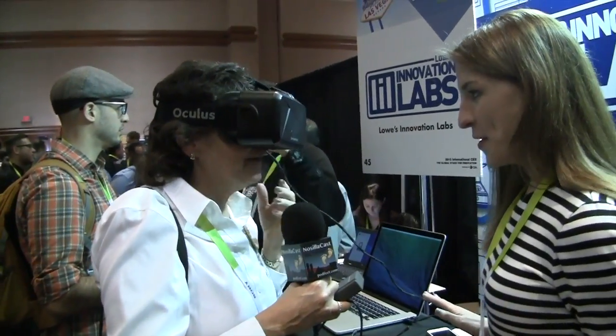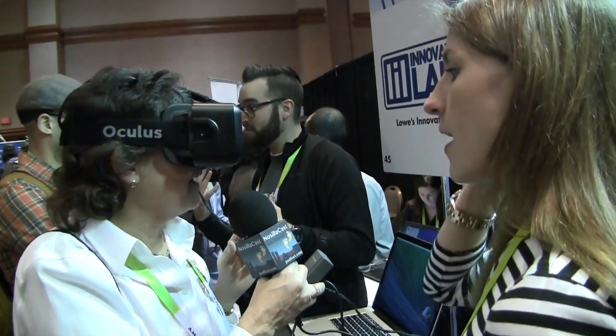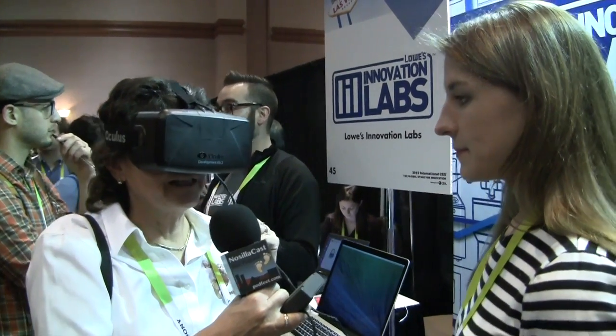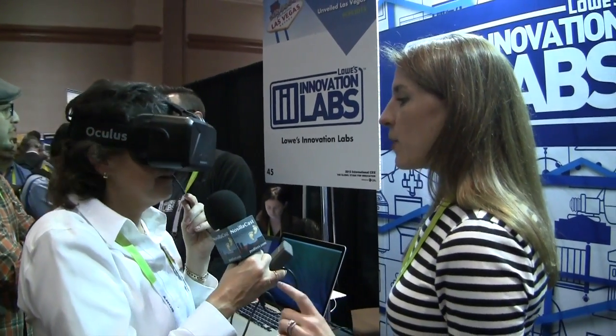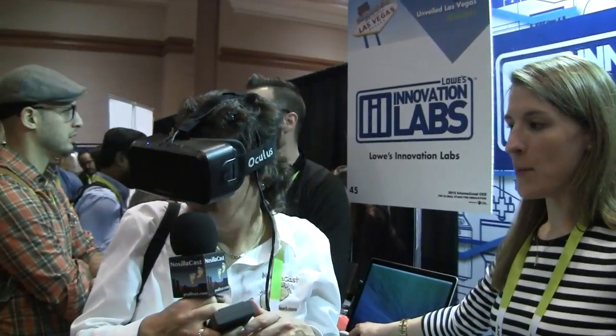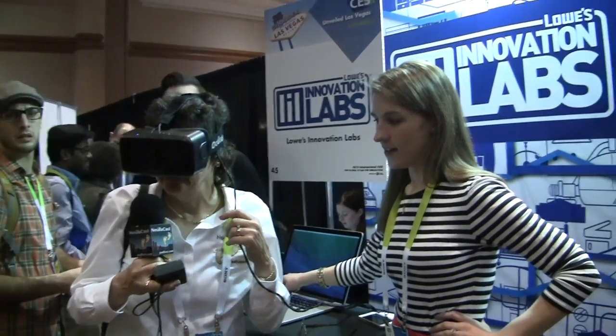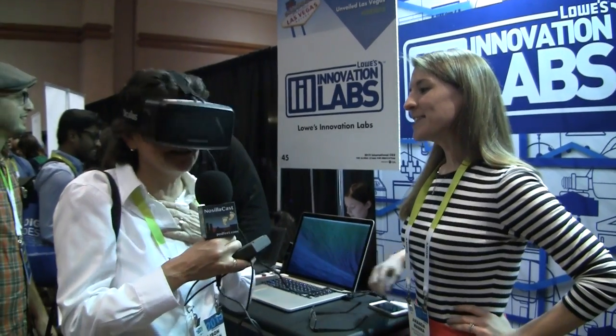Oh wow — I'm in a bathroom! Everything that you see there you could buy, from the paint color to the tile. For the audience: I can see a vanity, a cool-looking light, pictures on the wall, tile, and a nice sunset outside. I can turn around — whoa, you're freaking me out! Now I'm standing in the doorway... I need to turn this way — oh, I just moved into where the bathtub is and another vanity. This is absolutely nuts!